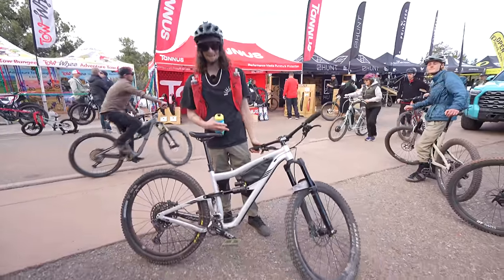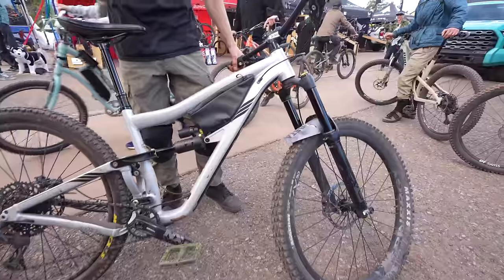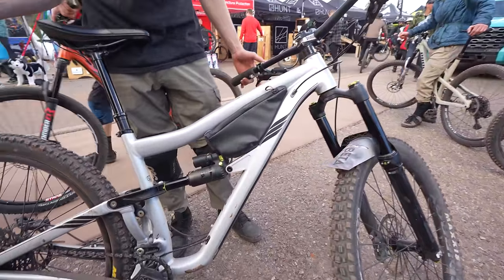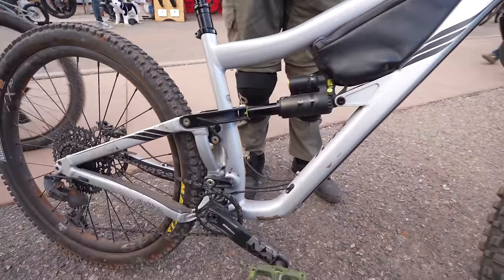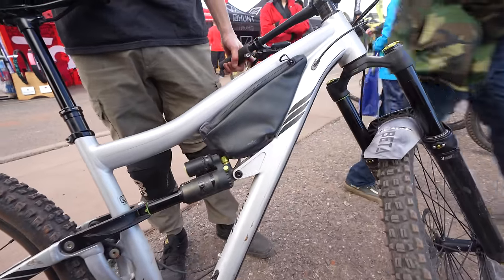My name is Kyle. This is my Ibis Ritmo Aluminum. I got it actually because of Moe and Hannah, and I love the bike — absolutely love it. I'm probably going to keep it for more than a few years because I spent a decent amount on it.